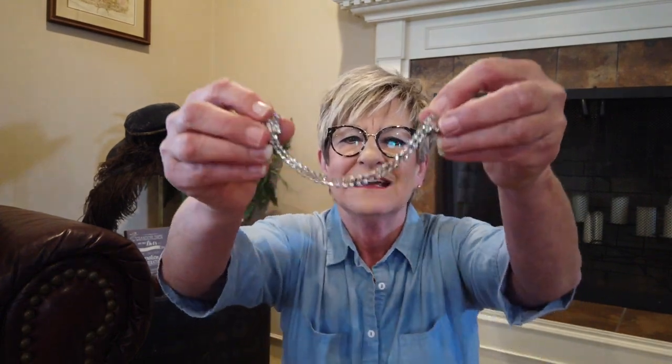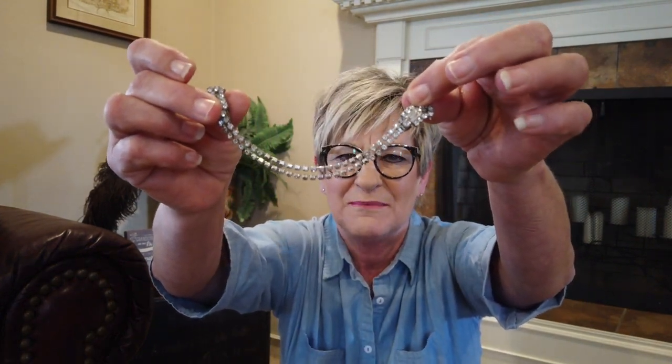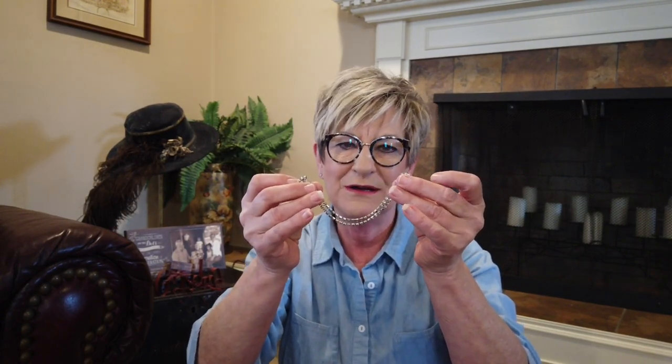I wasn't even going to go to this estate sale, but decided to head there on the last day when everything was 50% off. Probably should have gone the first day because I think there could have been a lot of interesting items. I'm going to show you what I bought, starting with the smallest first. This is probably from the 1950s — it's a rhinestone sweater clip. Since mid-century modern is so popular right now, I thought it might sell pretty well. I paid $2.50 for it and will probably list it around $25. You would hook this on each side of a cardigan so the sweater wouldn't open up. I think it's very pretty.